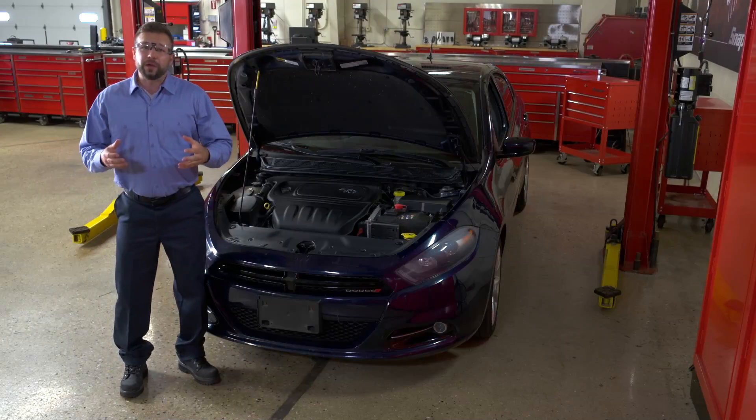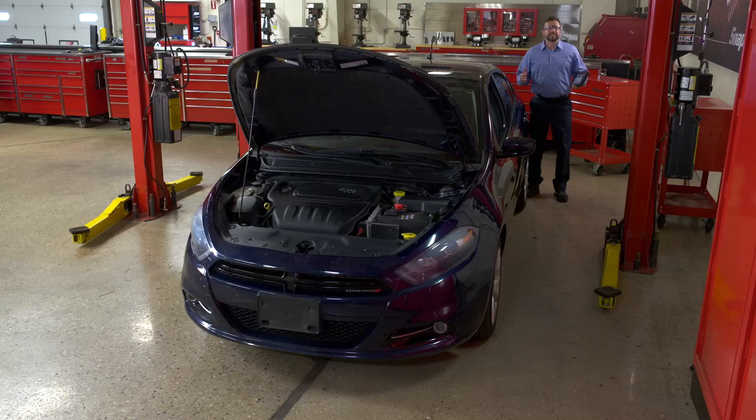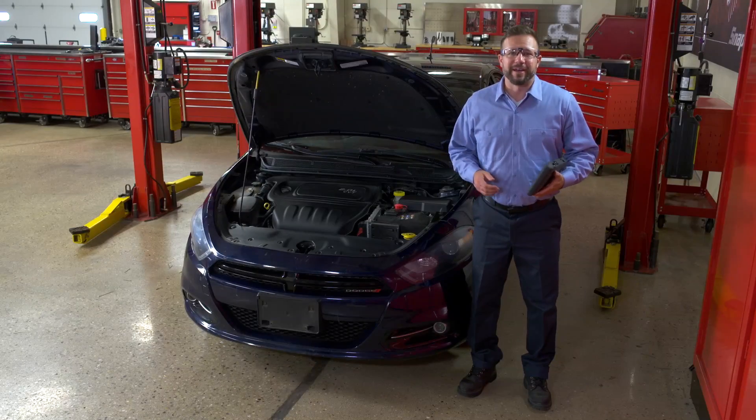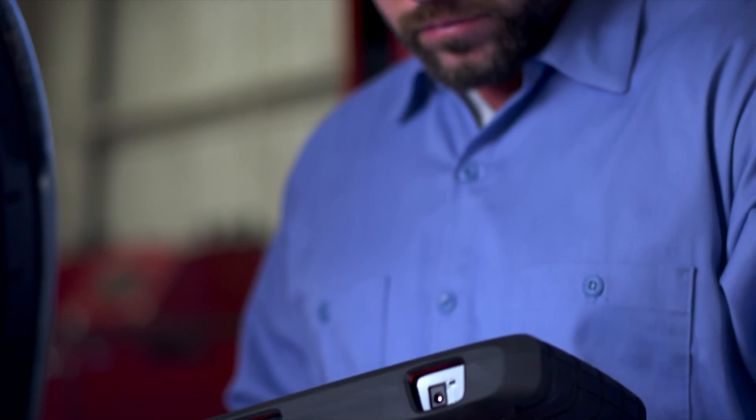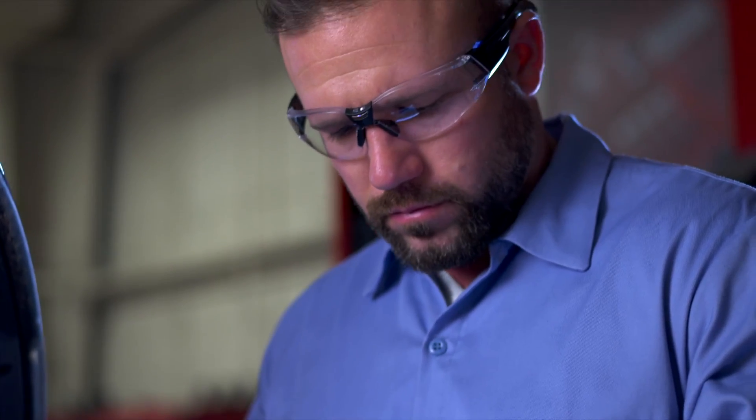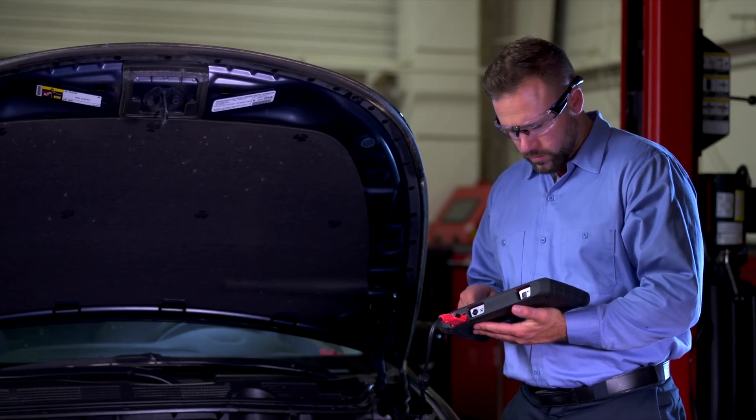In my shop, I want to be known as the guy who finishes the job in record time. The latest Snap-on software upgrade supercharged my diagnostic tool. There are 15 new automated tests for Chrysler vehicles designed to save me time.